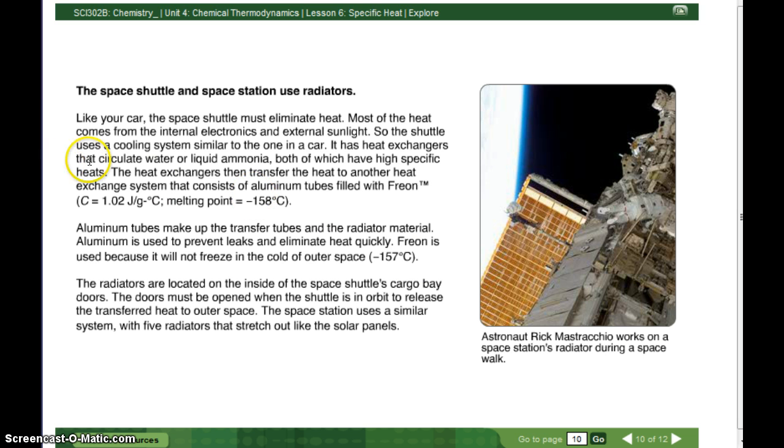The reason they use these materials is to take advantage of two things. They take advantage of the water or liquid ammonia because it has a high specific heat, so it takes a long time to heat up and a long time to cool off. They also take advantage of aluminum tubes — aluminum has a low specific heat, so it heats up quickly and cools off quickly as well. That combination is what makes the cooling system work.